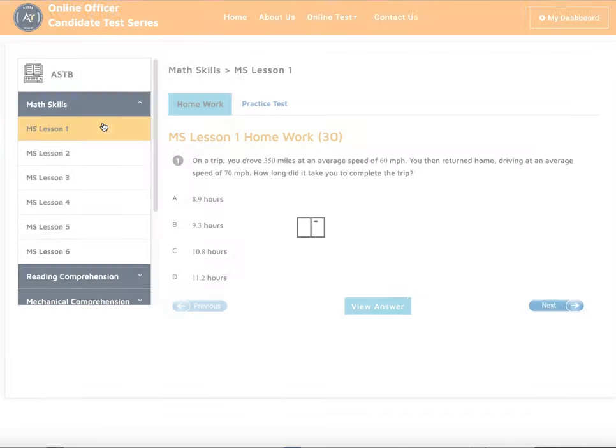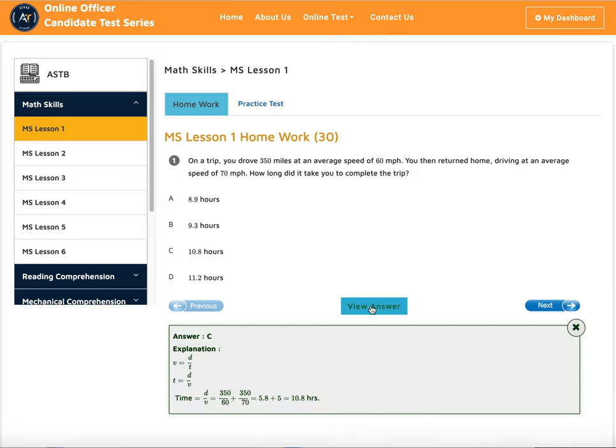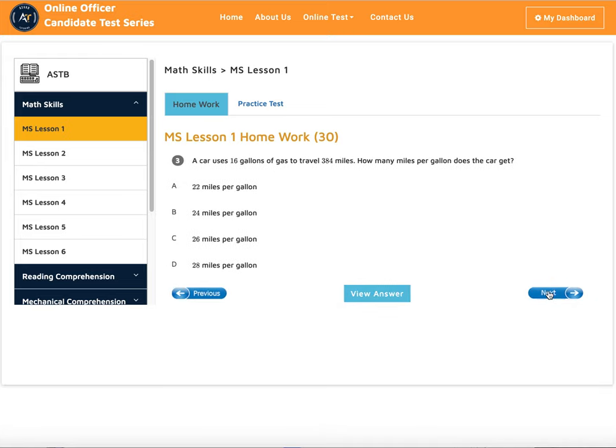In the math skills section, we start by going over all the basic math operations. Once we finish each lesson, we give you homework to do. One of our dedicated tutors will be with you to teach each math concept. You could do the homework, and if you need to look at the answer and explanation, you could go to 'View Answer' and see. You can practice again and again.